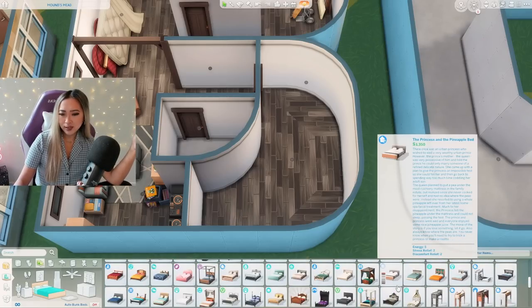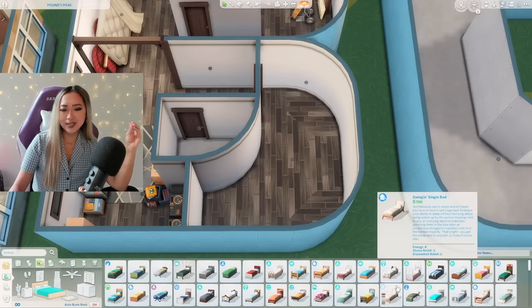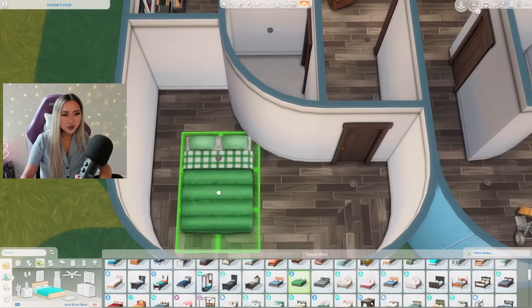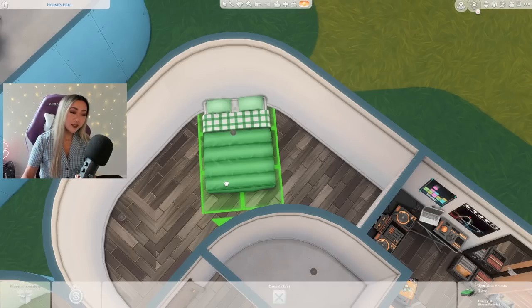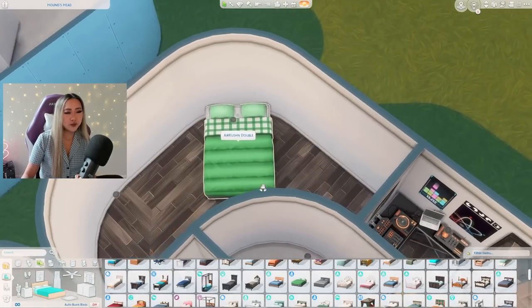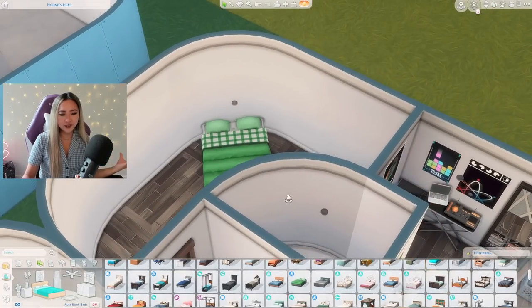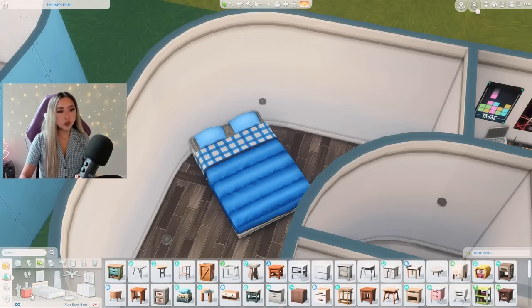I'm looking for the ultimate college frat boy DJ basement boy bed, and the key feature I'm looking for is that it has no headboard. Raise your hand if you're a college kid with a headboard — you are a cut above the rest, my friend. This air mattress could be a fun vibe, and because there's no headboard we can just squish it up against the curved wall and put it on an angle. There are benefits to not having a structured headboard, people.